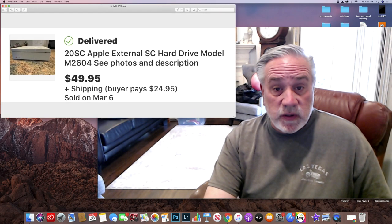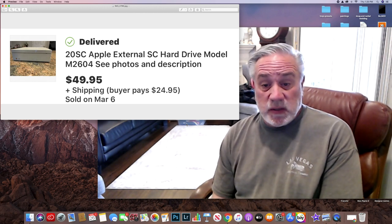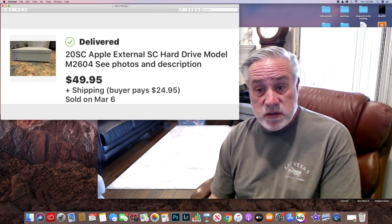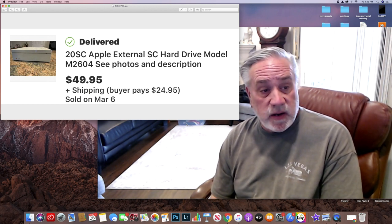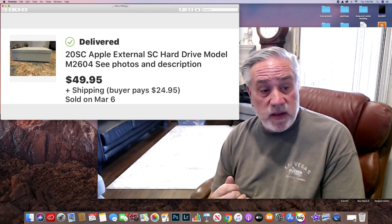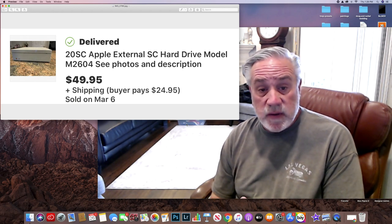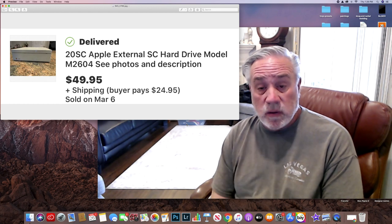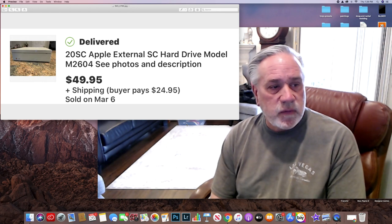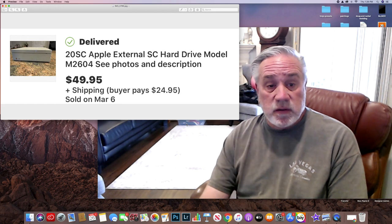Here's another part of the Apple family. This was from my pick where I picked up three Apple things: a keyboard, this hard drive, and a DOS-to-Macintosh conversion unit. I bought all that stuff for about $10, and I sold this item for $49.95, and the buyer paid $24.95 shipping. It went to Seattle, so I probably made $10 off the shipping — it's probably only $15 to ship to Seattle via FedEx. Old Apple stuff is going to sell; you're going to do good with it.